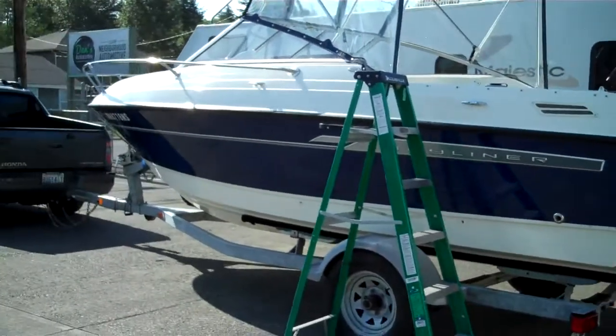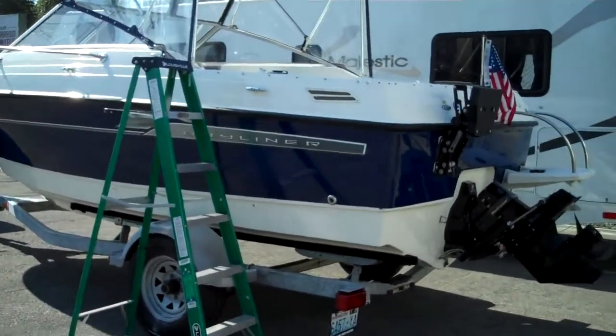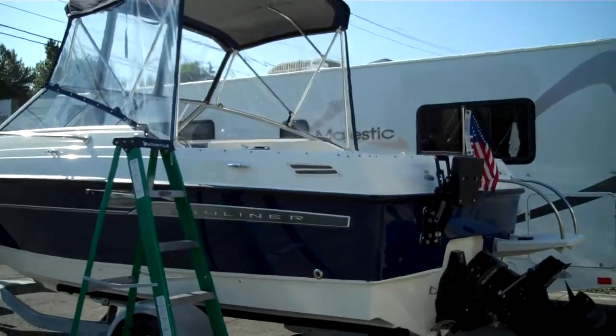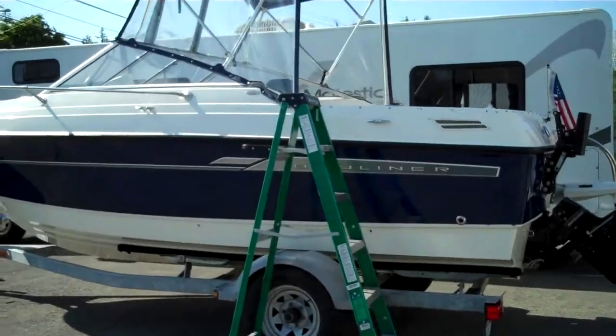Once again, this has been the static display of the nicest 2006 Bayliner 192 Discovery on the market for under $15,000, with full canvas on the galvanized trailer. Just an awesome boating package to explore a new world — great family vessel for wakeboarding, skiing, whatever you want to do.